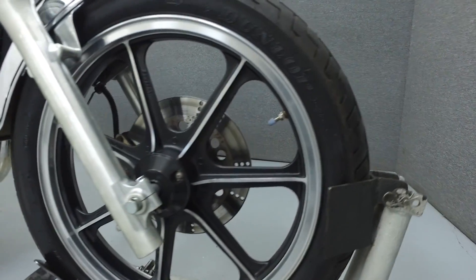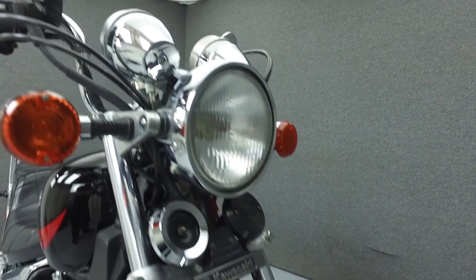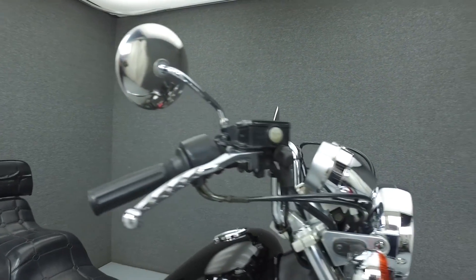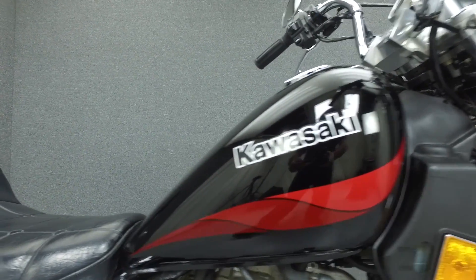Powered by a 454cc parallel plane engine with a 6-speed transmission. The 454 puts out 50 horsepower at 9,500 RPM and has a top speed of just over 100 miles an hour. It has a seat height of 29.3 inches and a wet weight of 438 pounds.